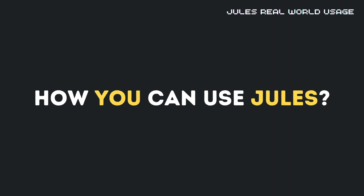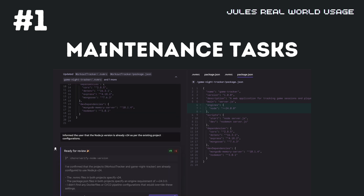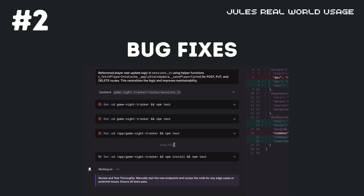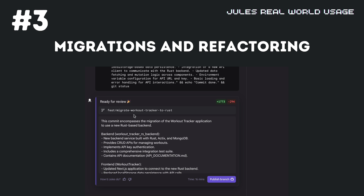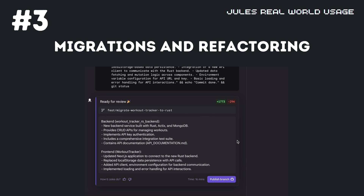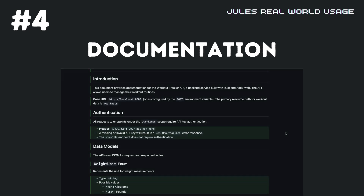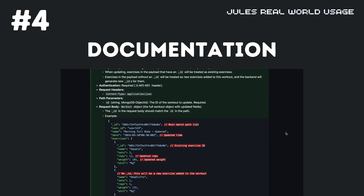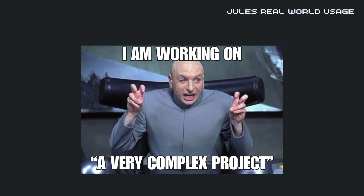So where does Jules really shine in real-world development? First, it's excellent for routine maintenance tasks like dependency updates, which often take significant time but don't require deep creative thinking. Second, it can handle bug fixes, especially when you have reliable tests that can verify the solution. Third, it's valuable for migrations and refactoring — if you need to update a codebase to use a new API or convert from JavaScript to TypeScript, Jules can handle much of the heavy lifting. Fourth, Jules can add documentation or tests to existing code, improving maintainability without requiring your full attention. For teams, Jules offers interesting collaboration possibilities — multiple team members can assign tasks, review work, and merge changes, all while focusing on more complex or creative aspects of development.